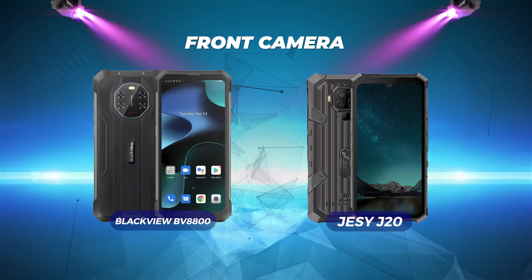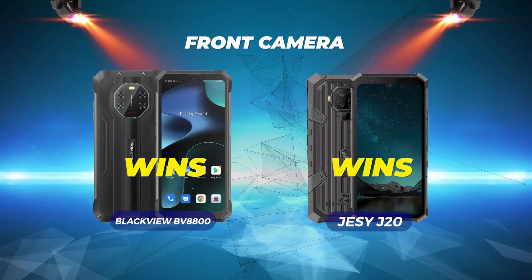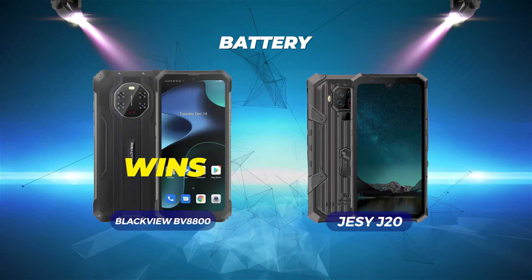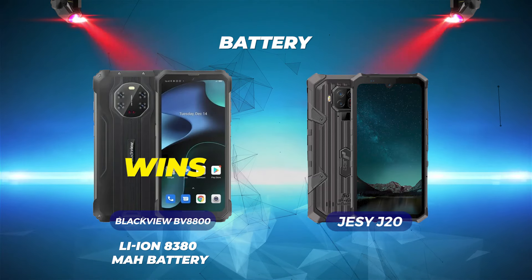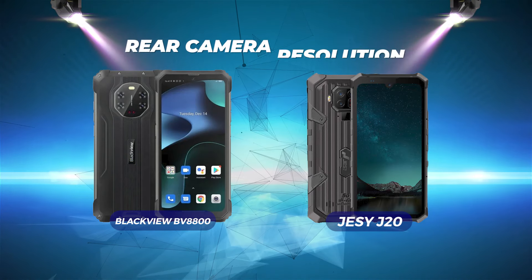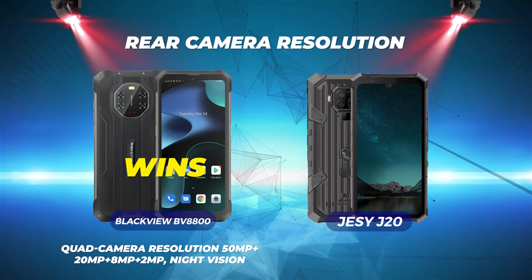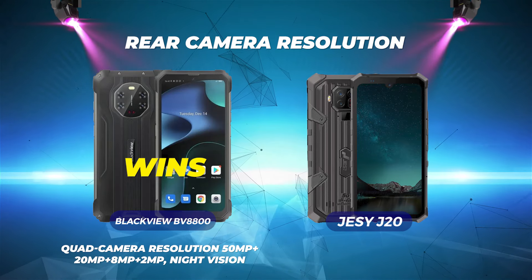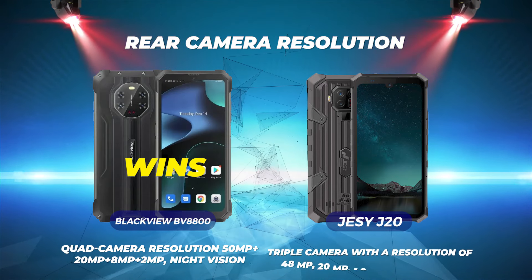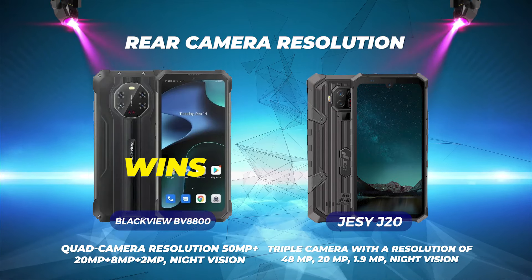Storage capacity: both phones tie here because they both have 128GB of storage. For front cameras, both the BlackVue BV8800 and the Jesse J20 are tied — they both have a 16MP front camera. Battery: the BlackVue BV8800 wins with a lithium-ion 8380 mAh battery, while the Jesse J20 has a 5700 mAh battery. Rear camera resolution: BlackVue BV8800 wins here by far — it has a quad camera with 50MP, 20MP, 8MP, and 2MP with night vision. The Jesse J20 includes a triple camera with 48MP, 20MP, and 1.9MP with night vision.